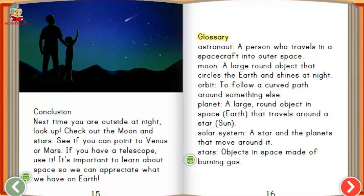Glossary. Astronaut: a person who travels in a spacecraft into outer space. Moon.